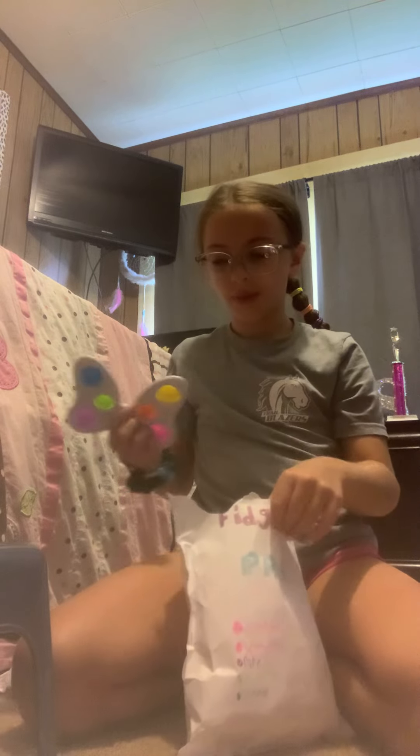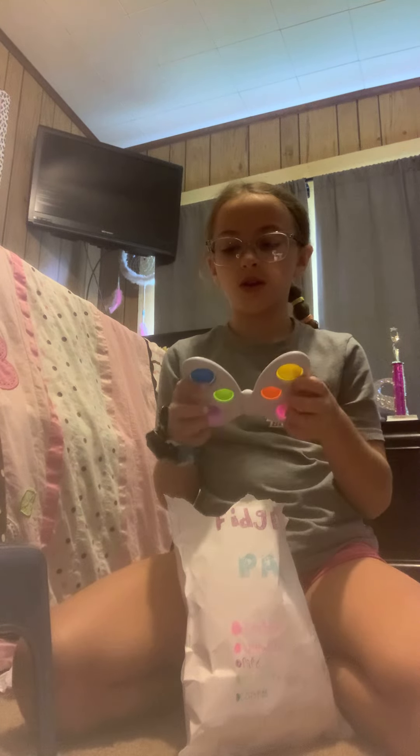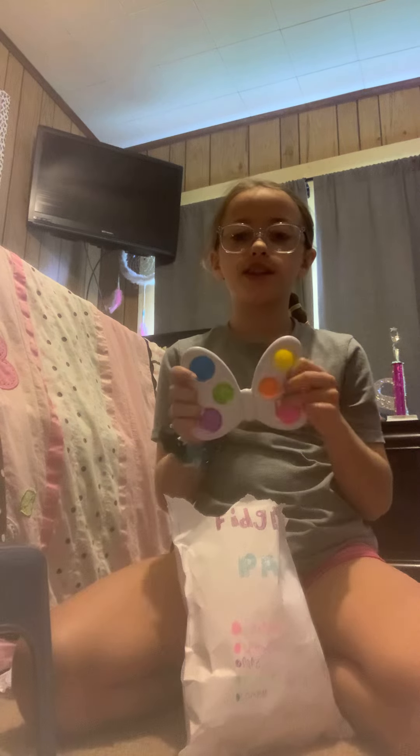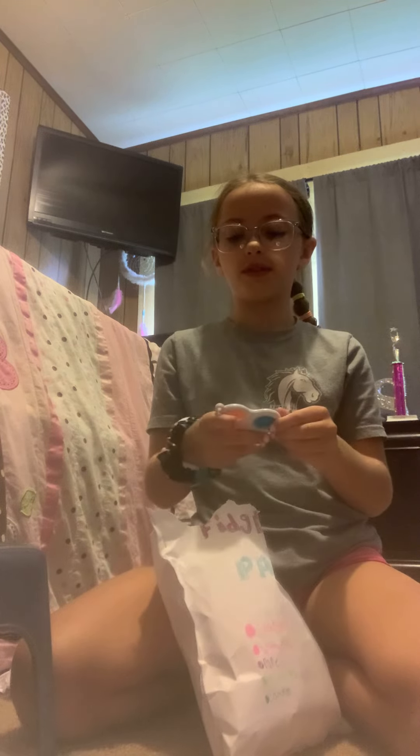I think this one matches my nails too — yeah my nails are pink pastel but they're not that good. I got a bow, simple dimple, that's so good. I got a heart one, this is also really good. I got a triple dimple, see how loud it is, that's a really good one, I really like it.